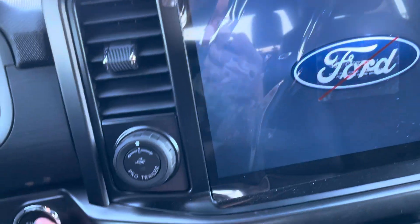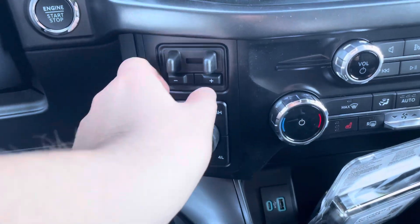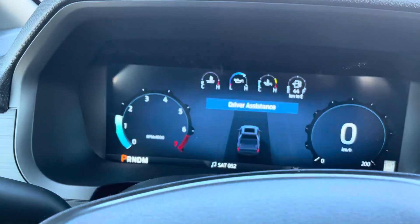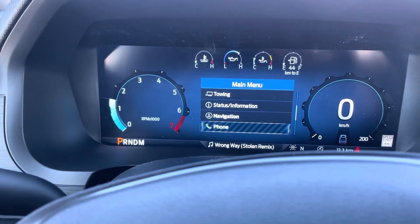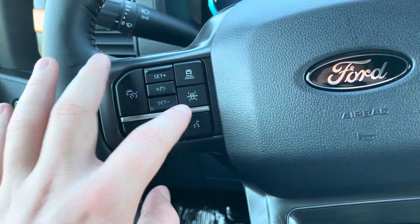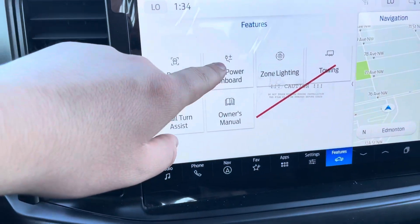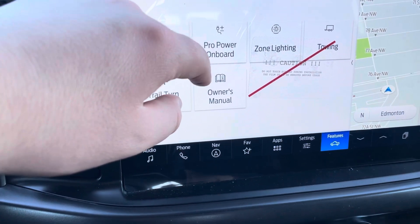Adjustable pedals. Fire it up — this one's got the trailer tow package as well, so you have your trailer brake controller and the Pro Trailer Backup Assist here. Driving assistance, trip fuel, gauges, off-road, and all your different settings through there. Adaptive cruise control and lane keeping assist, as well as classic cruise control on this one. There is the tab for the generator in the back.